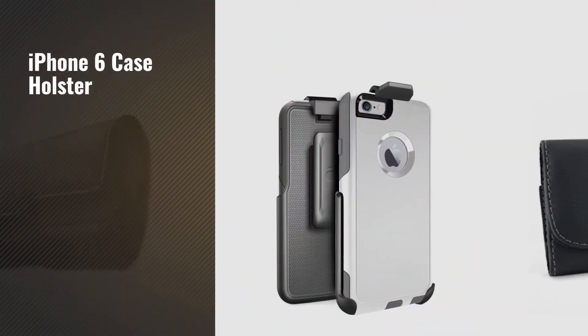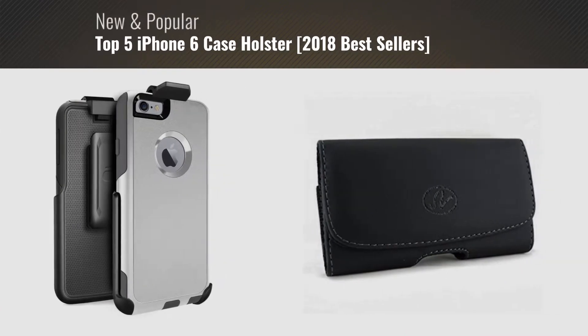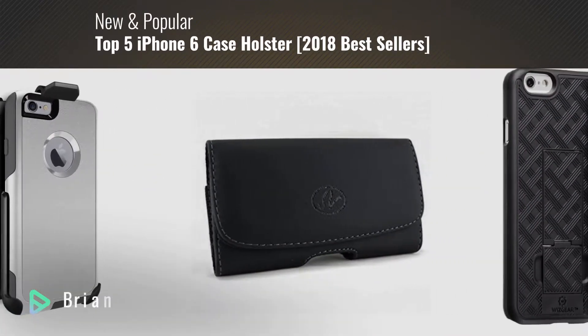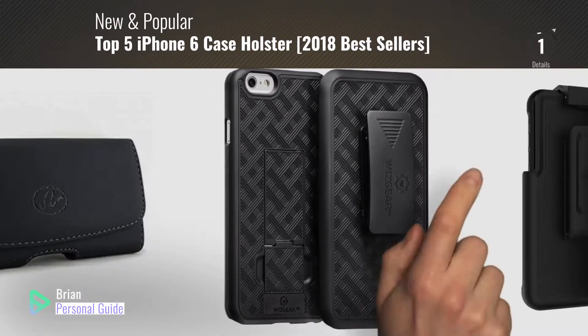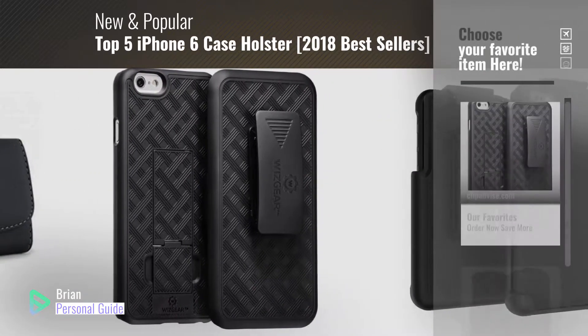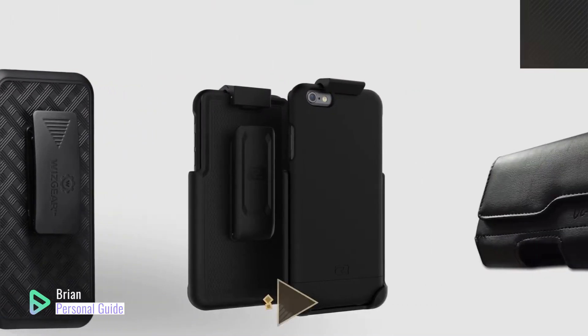If you're looking for an iPhone 6 case holster, this video is for you. My name is Brian, your personal guide. Welcome to our channel. At any time, you can click this circle in the corner and get more info and real-time deals on your favorite products.